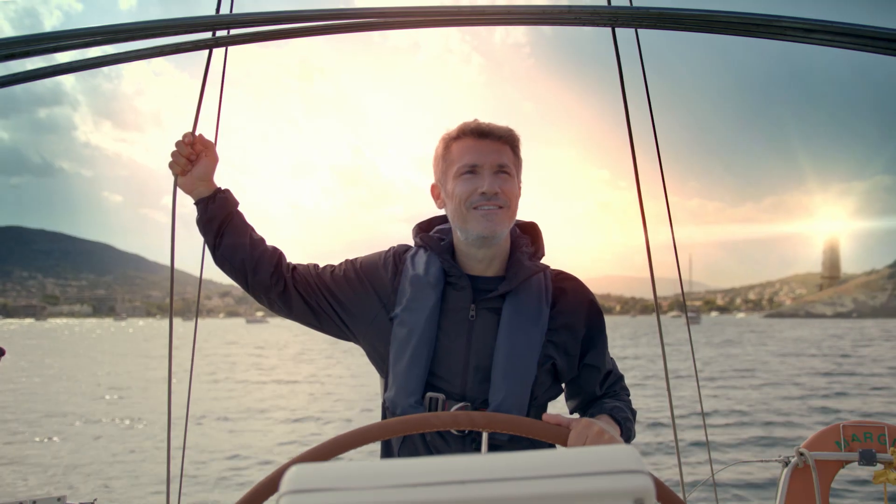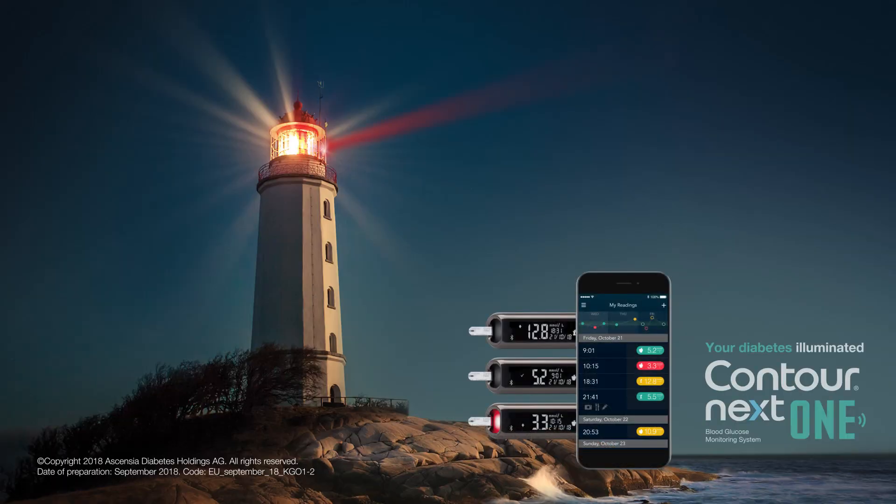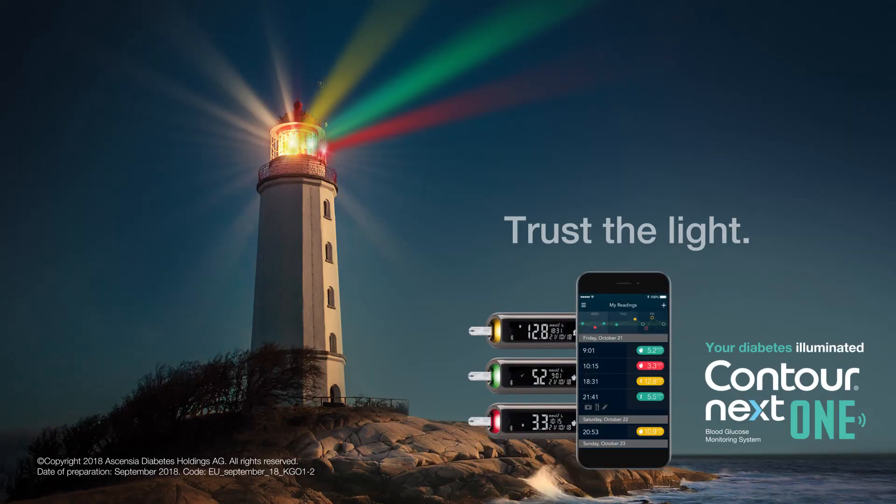When I need a guide, I go for the one I trust. Contour Next One with Smart Light. Trust the light.